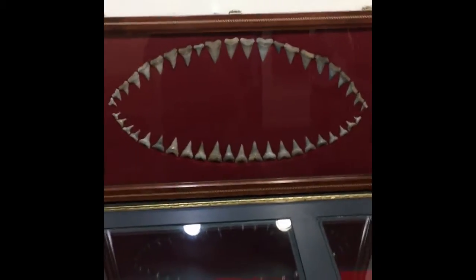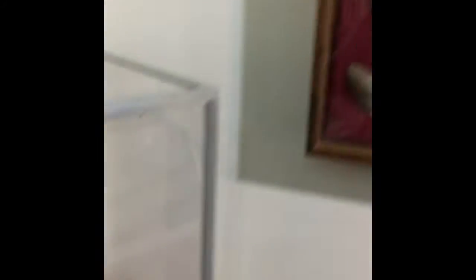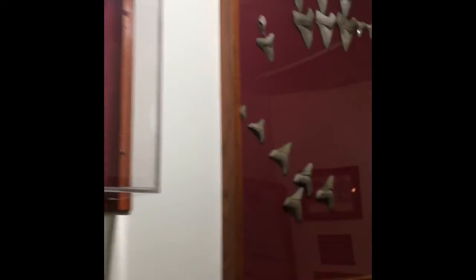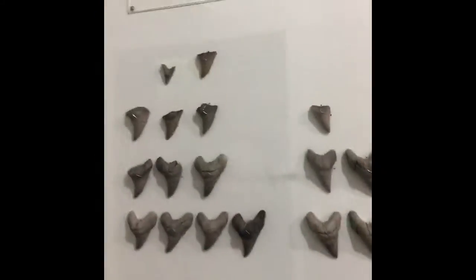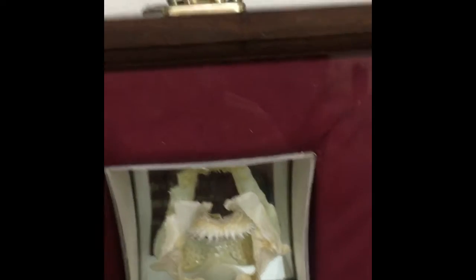They have an extinct mako, an extinct giant mako, and a great white - that's just how big it is right here. There's a modern bull shark and modern dusky, different types. These were from the fossil ones over here.